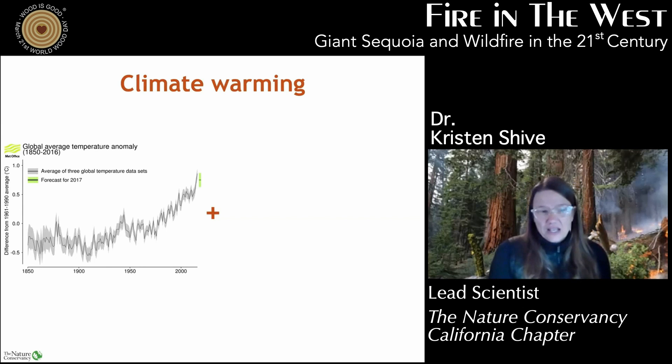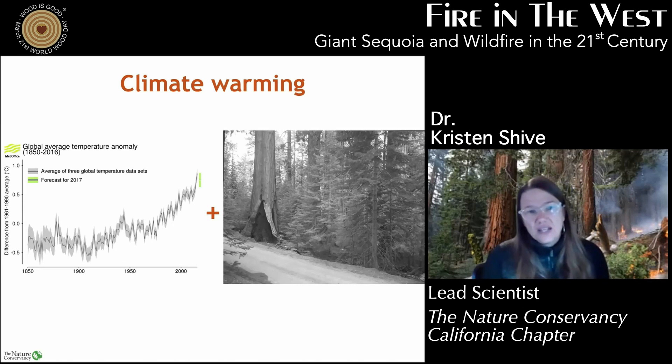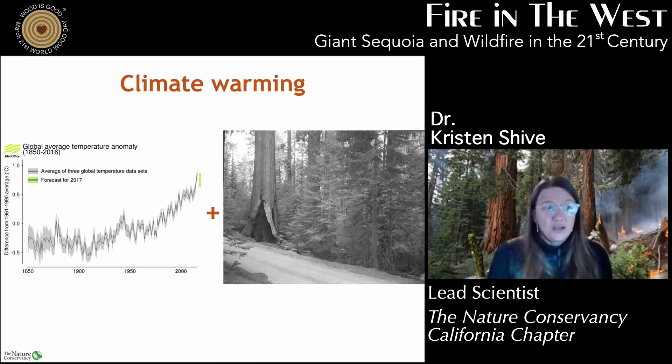What's really been impactful in giant sequoia is that double whammy. We have both increasing temperatures and increasing fuel loads that are well beyond the historic range of variability. And so what that means is we're seeing big shifts in how fires are burning in sequoias.